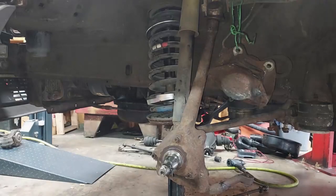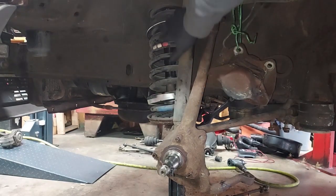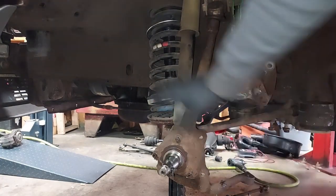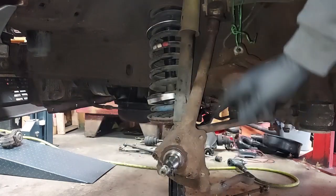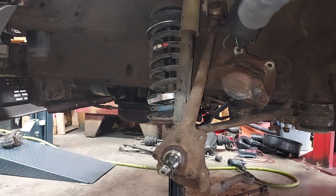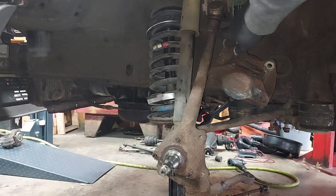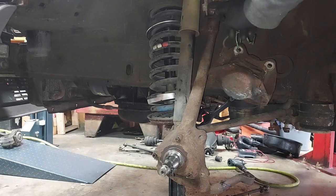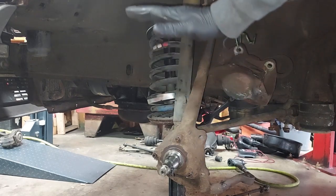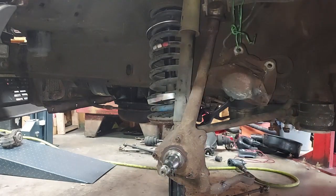Alexander has the spring compressor in the spring and we're going to compress the spring and then pull it out. To do that, we're going to need to remove the top nut on the upper control arm, pull that nut off, and then detach the upper control arm from the spindle. That way we can move everything, slide it down, and pull that spring out. But first, let's go ahead and compress the spring.